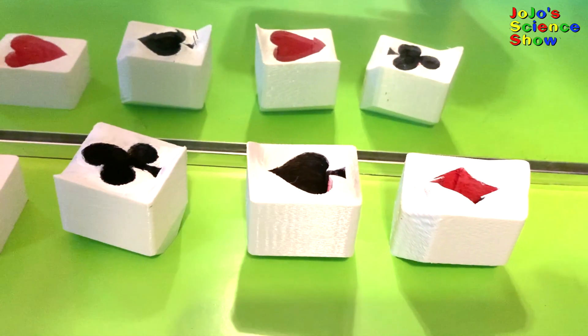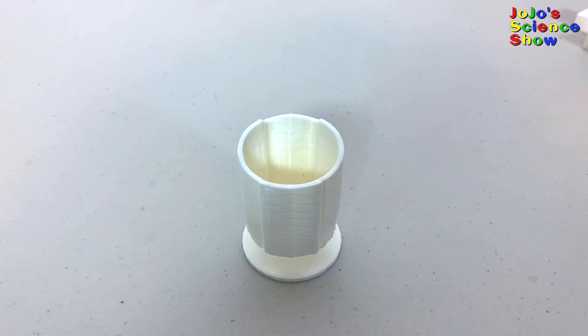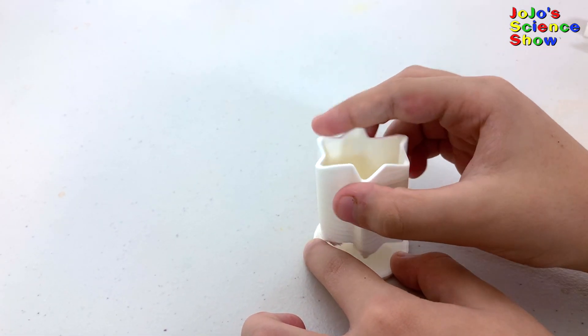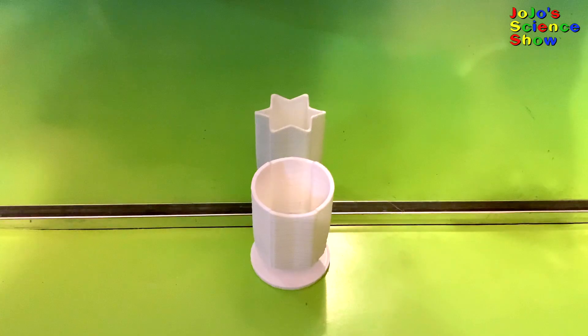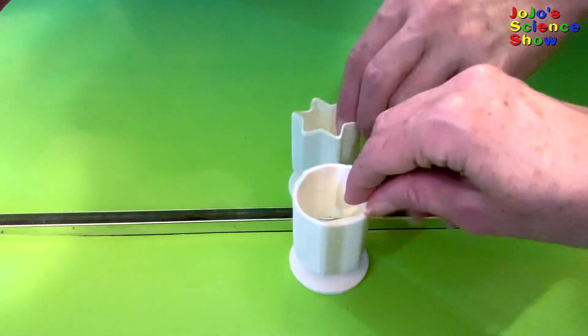Is this a star or a circle? Or both? Look what happens when I spin this circle around — it turns into a star. But now it turns back into a circle again. And if we put it in front of a mirror, you can see that it's all about perspective yet again.